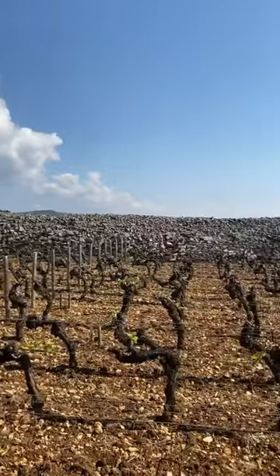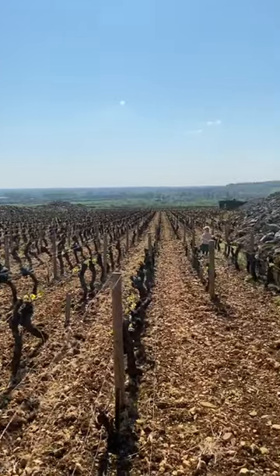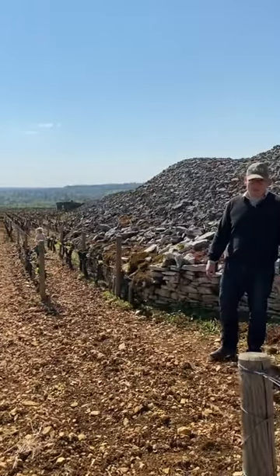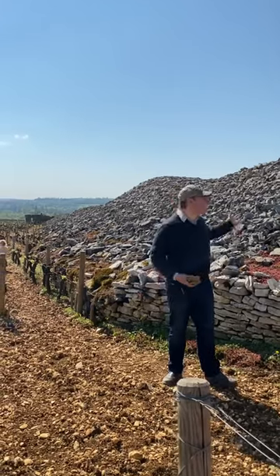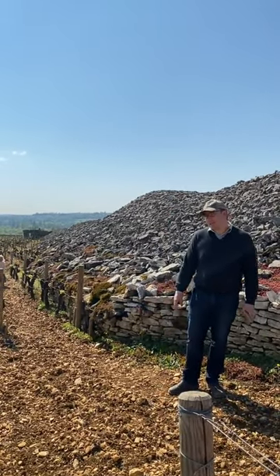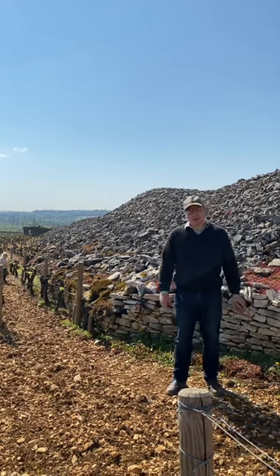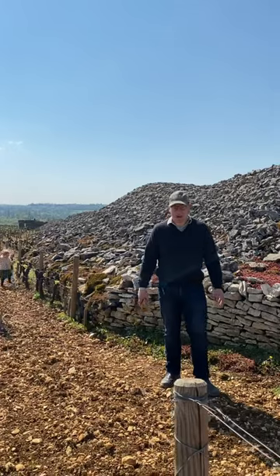When you look at the vineyards of Burgundy, it's sometimes easy to imagine that it would suffice simply to plant grapevines to create world-class viticultural conditions. But in fact, that's not at all the case. When you look at these vast mouges here in Chassagne-Montrachet, you see that this is a landscape that's natural, yes, but also very much being constructed by man over time.